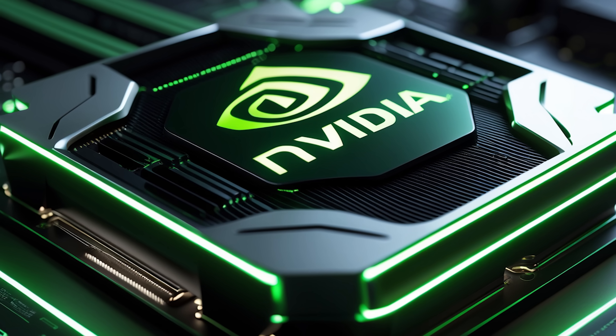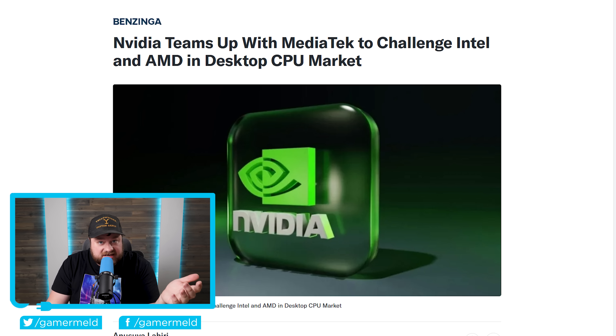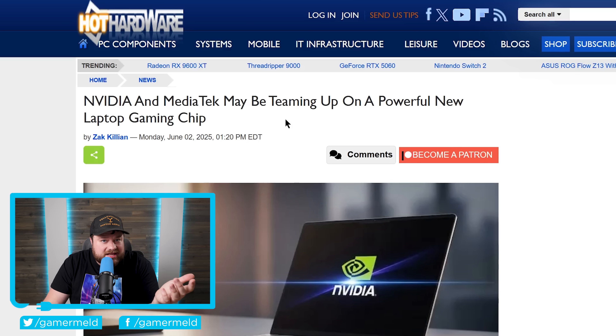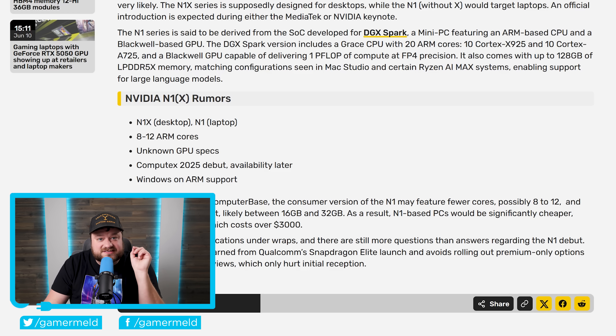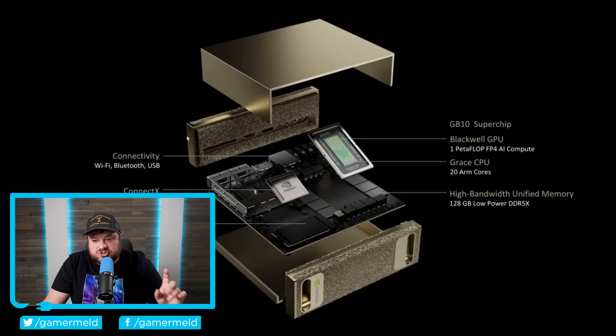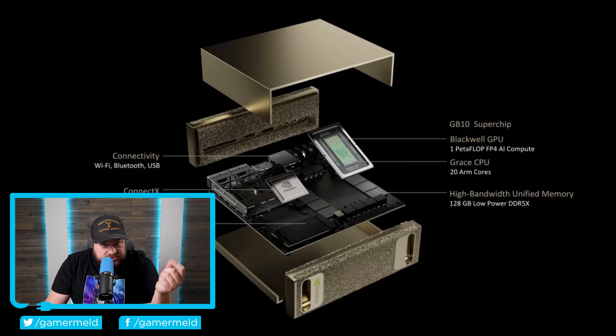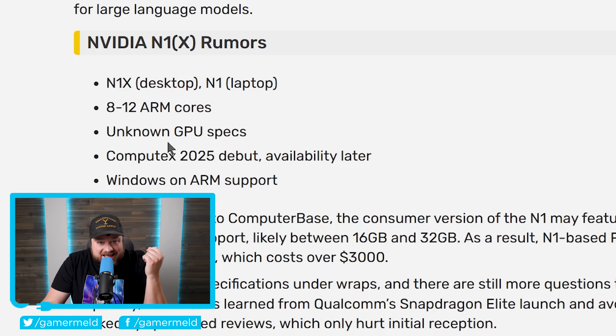Lastly for today, NVIDIA's first gaming desktop CPU just got its first benchmark. Earlier this year, we found out NVIDIA was planning to release a CPU set to challenge AMD and Intel in the consumer market. Initially thought to be a mobile processor only, a leak later claimed they were actually planning two different series of CPUs — one for notebooks and one for desktop. According to the rumor, these were built from the GB10 super chip that makes up NVIDIA's upcoming DGX Spark. These CPUs were originally rumored to be announced at Computex, but have apparently been delayed. Regardless, we now have our first benchmark on one of these upcoming chips.